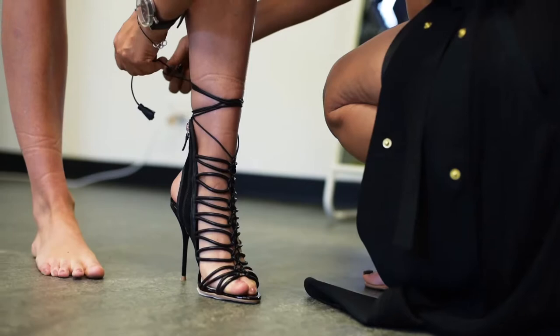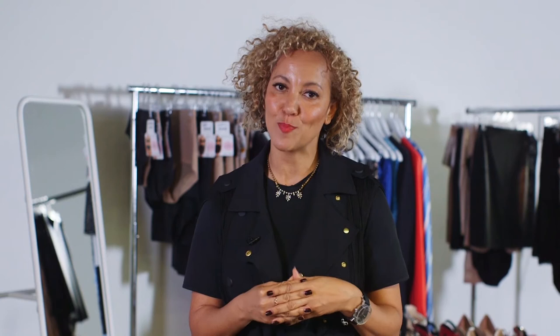A statement cuff adds a glamorous touch and a high heel elongates the leg, and you've got one fabulous party ready look. I hope we've given you a bit of party season inspiration today. Thanks for joining me and see you next time.